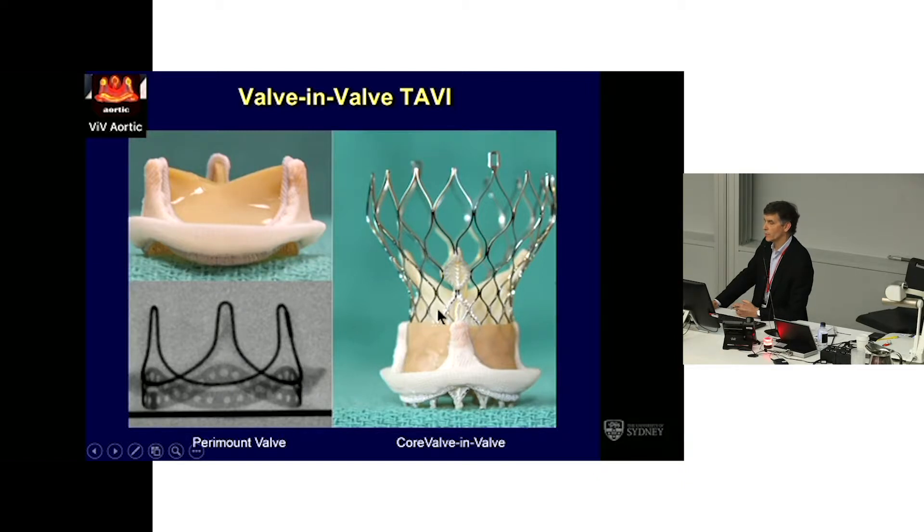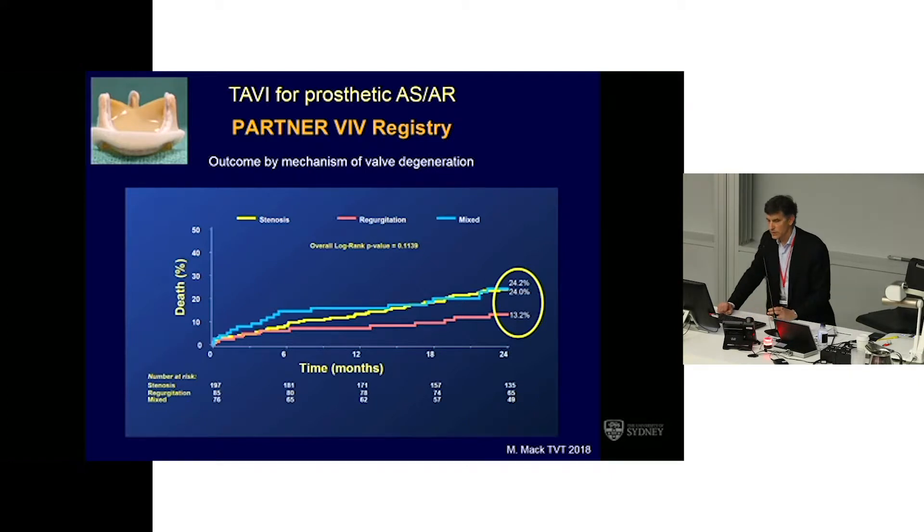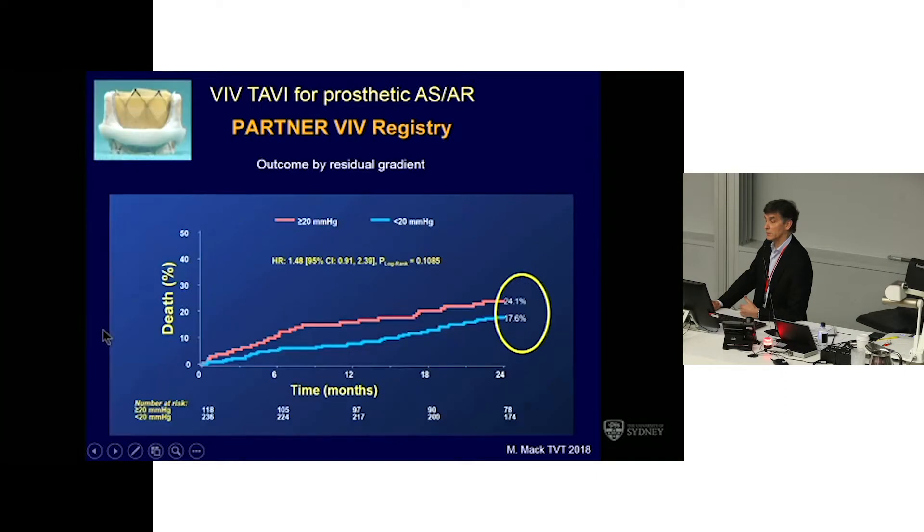The self-expanding valve has the advantage of a supraannular design, so the small size of the original surgical valve is perhaps less of a concern. From the PARTNER valve-in-valve registry, recently presented by Michael Mack: interestingly, valves that degenerate by becoming regurgitant — patients who have those — seem to do better than patients who have prosthetic valve stenosis. My sense is that patients with a regurgitant valve tend to present earlier; it's usually a relatively early mode of failure, as opposed to stenotic valves, so maybe the patients are just younger.